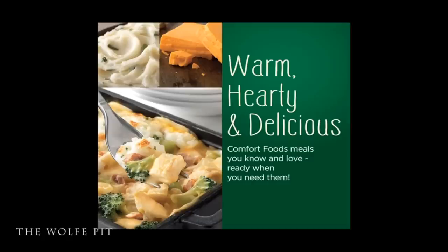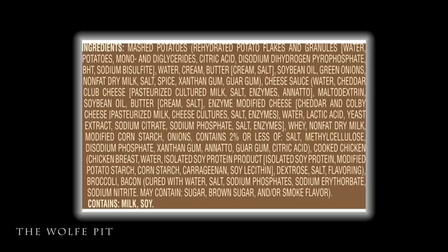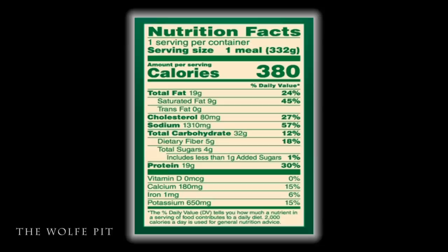Here's the list of ingredients of everything that's in the shepherd's pie, and the only thing that really surprises me is the chicken is way down on the list. If ingredients are still listed from most to least, I'll bet the farm there's not going to be a whole lot of chicken in this.